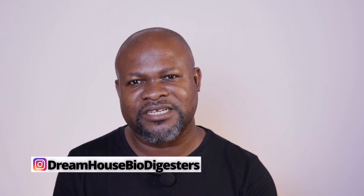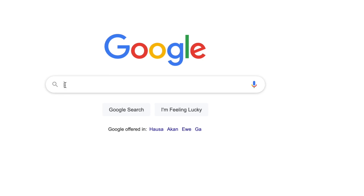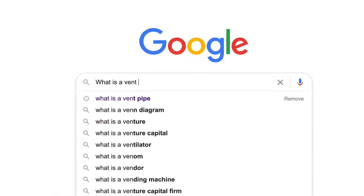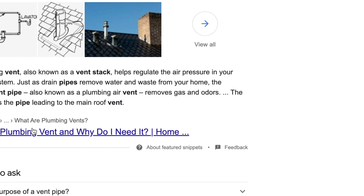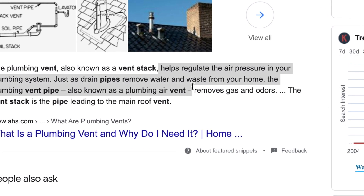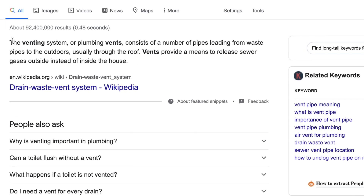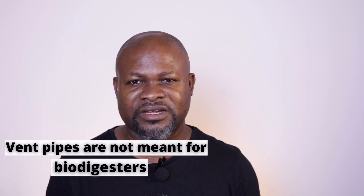What I said about vent pipes is that they are needed in every building. If you do a Google search on vent pipes, you'll realize that vent pipes are done specifically to help regulate the air pressure in your plumbing system. Just as the pipes drain the water, the vent is there to help get rid of any gases that have been brought up in your plumbing system. That's why you need a vent pipe — not necessarily for a digester or any septic system.